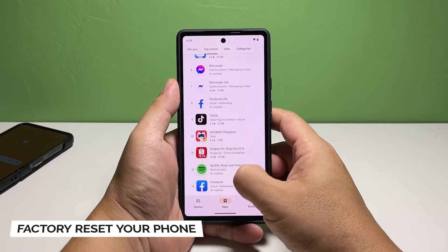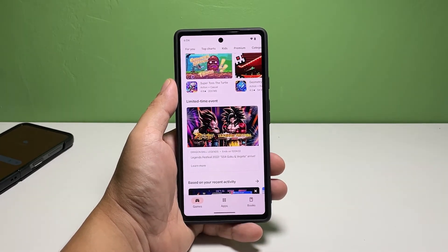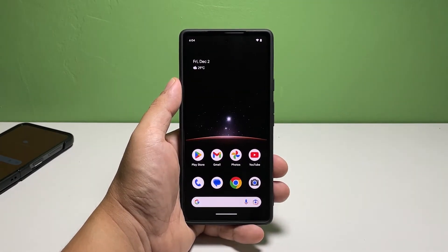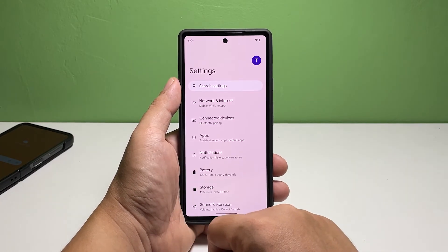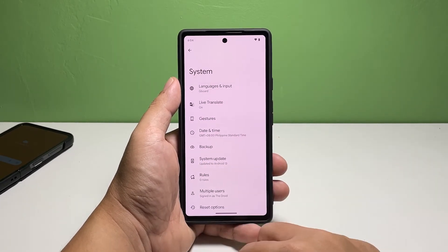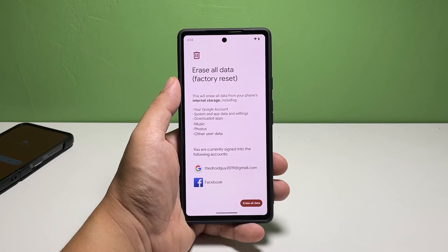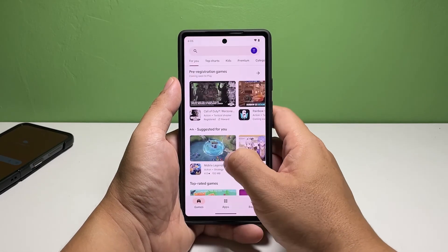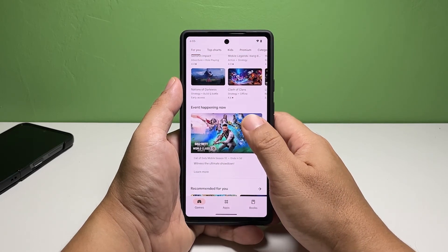Fifth solution: factory reset your phone. A factory reset will fix any performance-related issues including this one. While it's very effective, you might find it a bit inconvenient as you will be required to create a backup of the things you don't want to lose. Depending on the number of files to back up, it might take several minutes to complete. We suggest you take time doing that before resetting your device. When ready, pull up the app drawer and tap 'Settings,' scroll all the way down and tap 'System,' scroll down and tap 'Reset Options,' select 'Erase All Data,' then tap 'Erase All Data' at the bottom of the screen and enter your security lock. Tap 'Erase All Data' once again to confirm. Your phone will reboot and continue with the reset, which might take a few minutes. After that, you will be prompted to set it up again, and it will run normally once everything is set up.